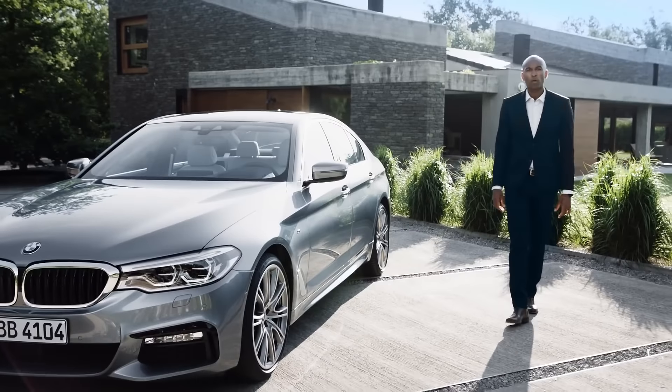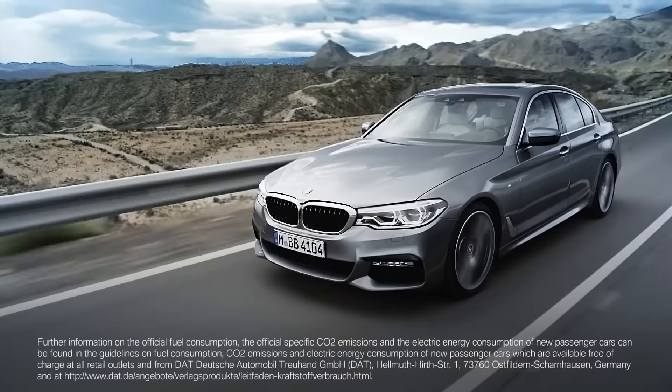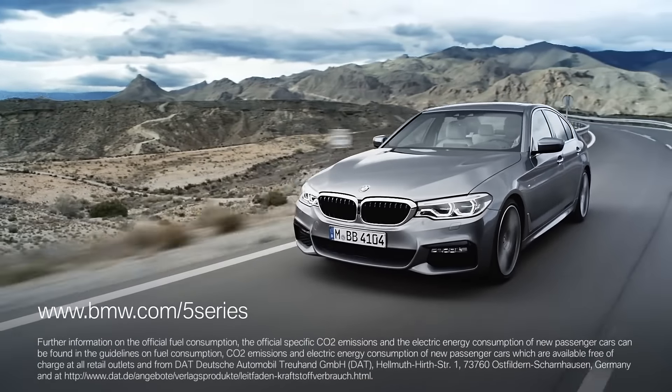The all-new BMW 5 Series is the sportiest business sedan in its segment, and it sets the benchmark when it comes to automotive assistance systems. If you want to know more about the BMW 5 Series, please go to BMW.com/5Series.